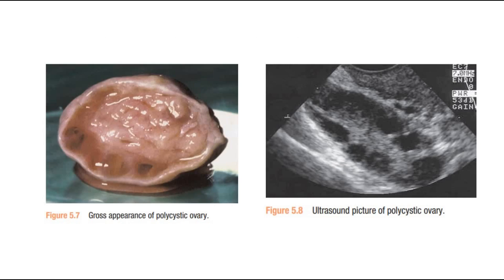This is a picture showing the gross appearance of a polycystic ovary, and the second picture shows a polycystic ovary seen on ultrasound.